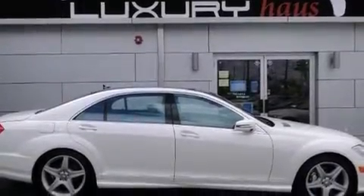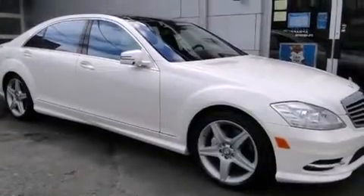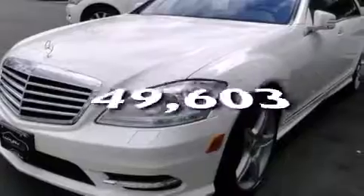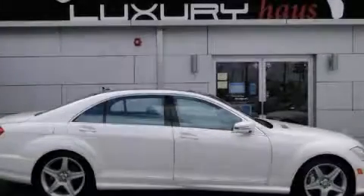Front multi-stage airbags, latch-ready child seat anchors, rear seat child-proof door locks, an auto-dimming rear view mirror, and this vehicle has less than 50,000 miles. Contact us today to arrange your test drive.